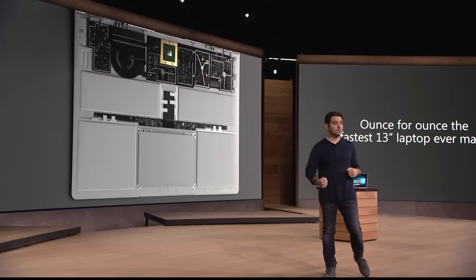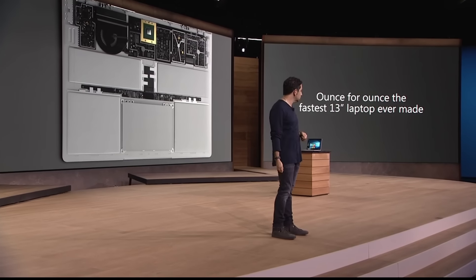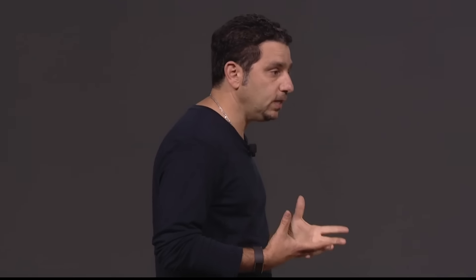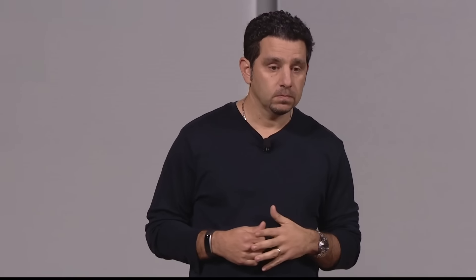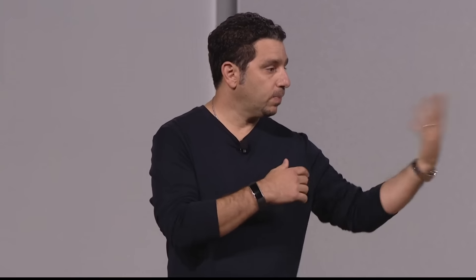Now, outside of typing and a beautiful screen, what do you expect from a laptop? Phenomenal performance — that's what you should expect. But this is a little bit different than Surface Pro 4. We pushed it further. We wanted to bring you that ultimate performance.